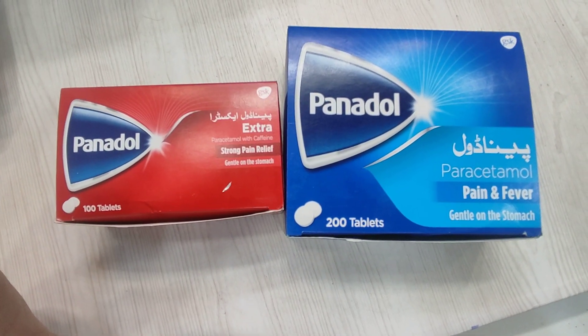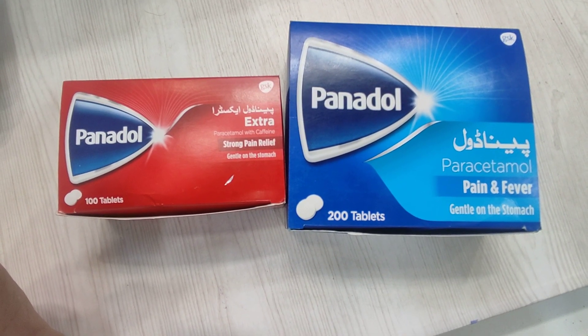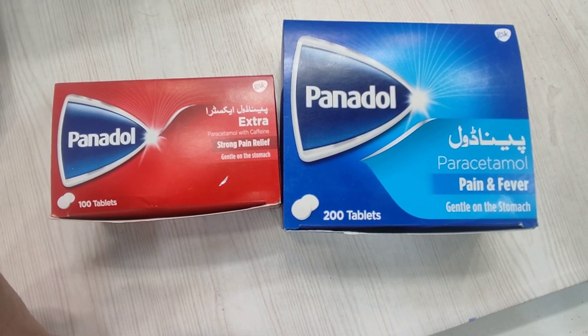Hopefully, in the market, we will get less. This was the video regarding Panadol. Thank you so much for watching.